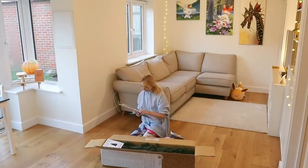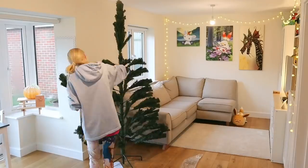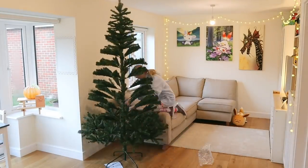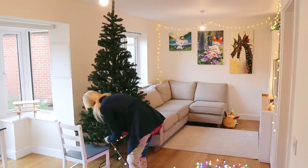Now for the tree — I did not realize this was one where you have to put in each branch separately and then spread it out, but it is a seven-foot tree so it's bigger than the other tree we have, and I'm excited about it. Got my new fairy lights out.